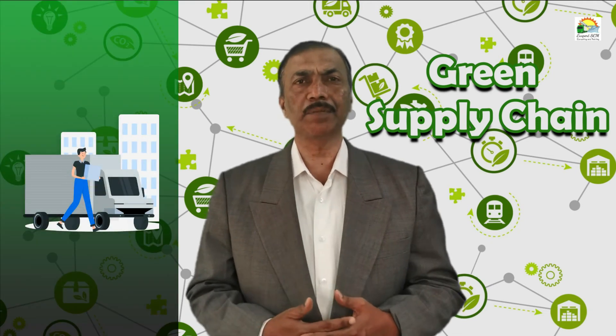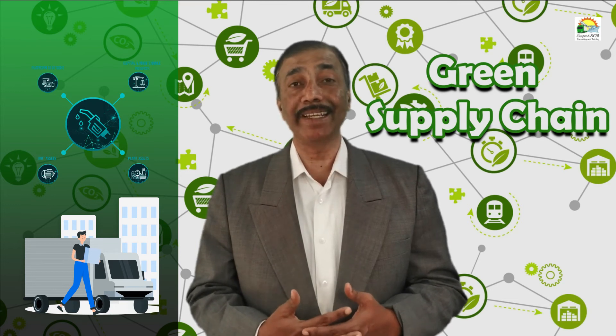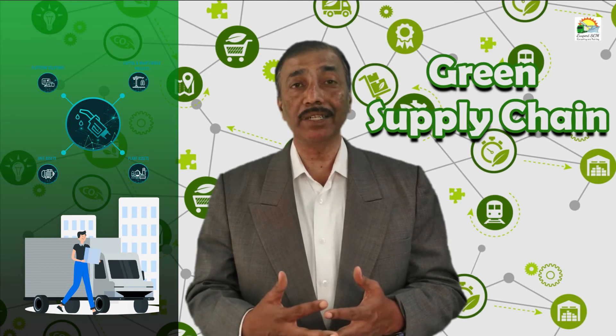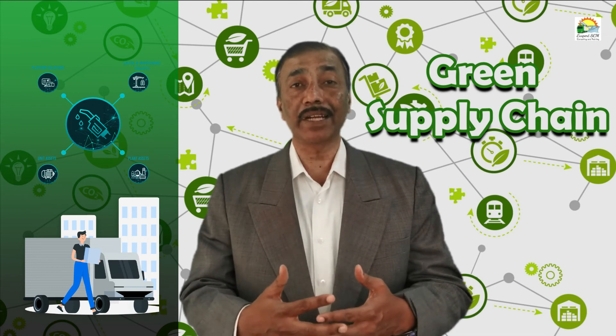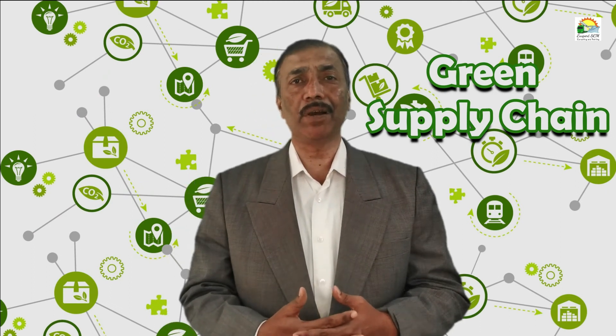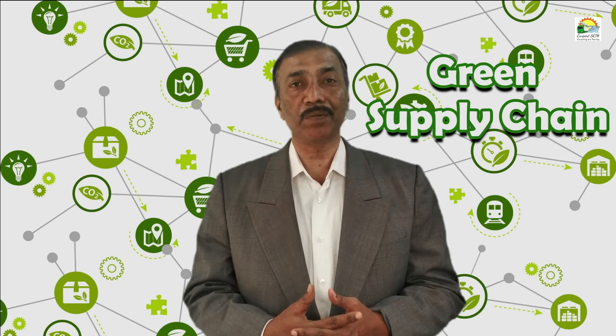When it comes to transportation, we use fuel. Is there a way of using alternate fuels? Is there a way of consolidating goods so that transportation requirements reduce? Can we optimize the load or optimize the routing so that we can reduce fuel consumption?